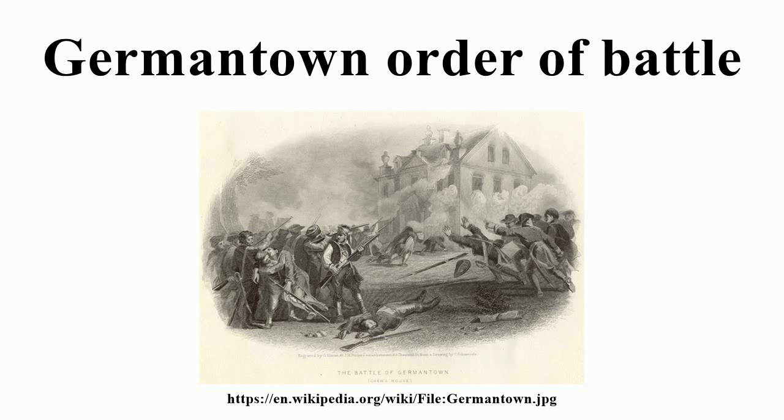1st Brigade, Major General James Grant: 4th Foot, 28th Foot, 49th Foot. 2nd Brigade, Major General Grant: 5th Foot, 27th Foot, 55th Foot.